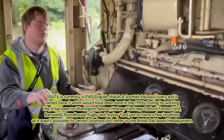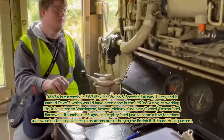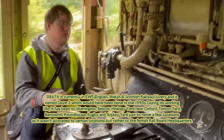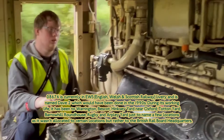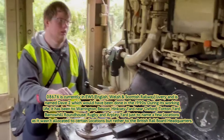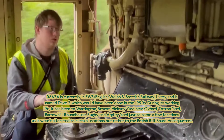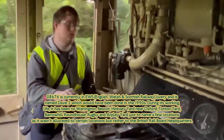During its working life it has been to Warrington, Doncaster, Hinksey Yard near Oxford, Toton Yard, Barrow Hill Roundhouse, Rugby, and Atherley Yard, just to name a few locations — as it wasn't allocated to the last location but rather to the British Rail Board's headquarters.